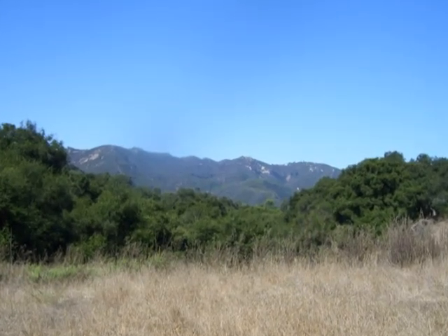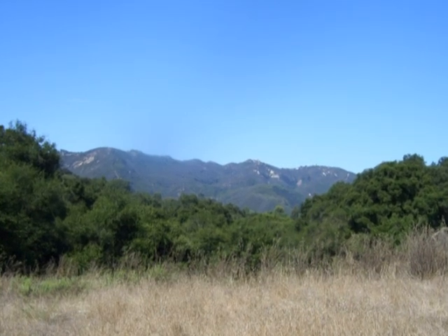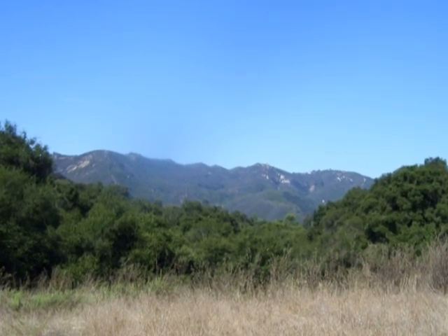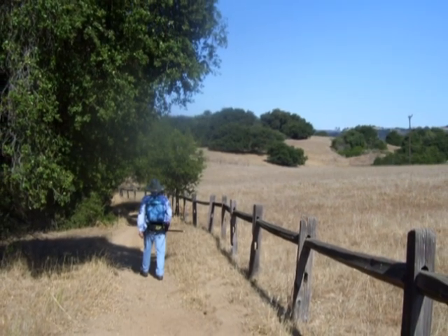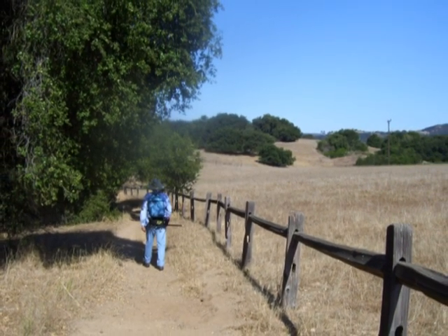We begin to get a glimpse of the Santa Monica Mountains that we're in. Then Dale continues on along the trail, following alongside this old fence.